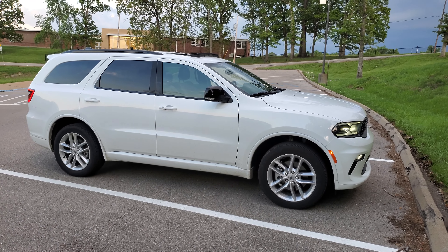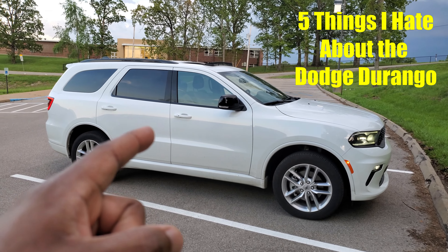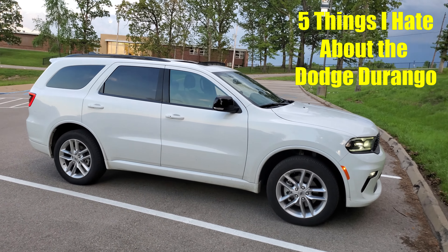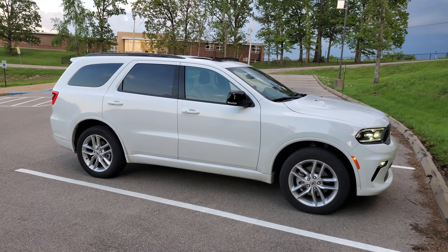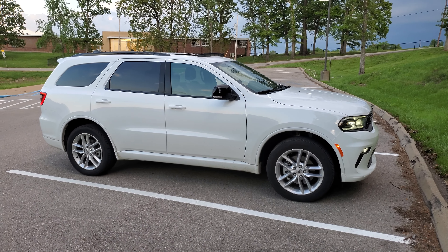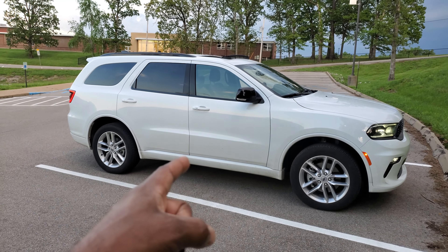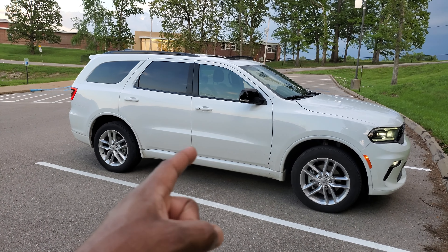Welcome back to Lawson's Car Reviews, my name is Tristan and today I am going over my five hates about the 2023 Dodge Durango all-wheel-drive — not the RT, I'm sorry, the GT version. I got this car as a rental while my Acura was in the shop.